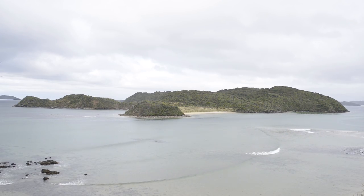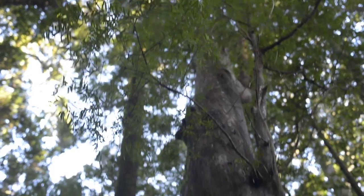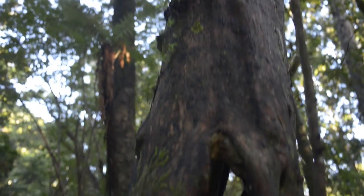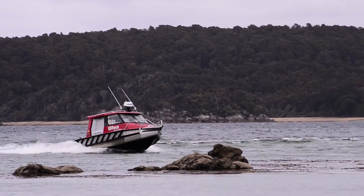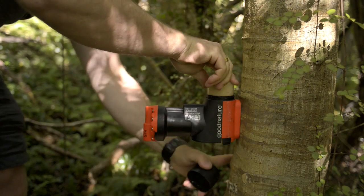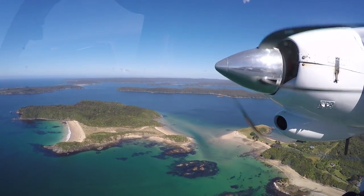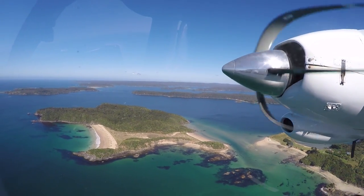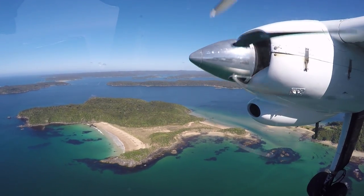Native Island is 65 hectares in area, with habitat typical of the forests on the Stewart Island mainland. Also typical of the mainland, native birds were under severe pressure from rats. In fact, the island was saturated with rats, with a 73% density when monitored before we began the operation with the Good Nature A24 traps. Now Native Island has a different distinction — it's the first island in the world to be eradicated of rats using only automatic resetting traps.